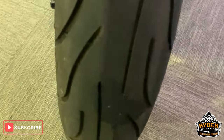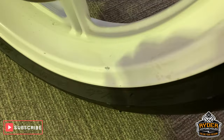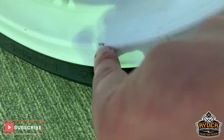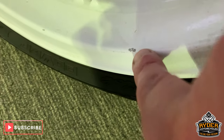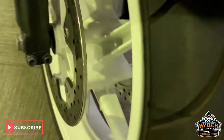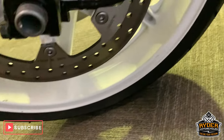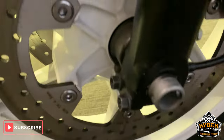Nice front tyre. Wheels are really good — got a few tiny little chips in there where I think stones have just caught them, but other than that, for an old bike, they are fantastic. Good disc as well.